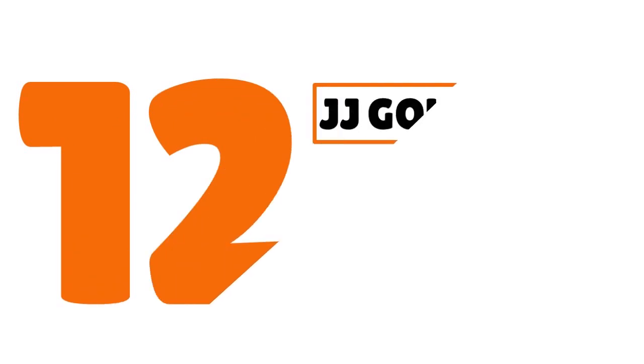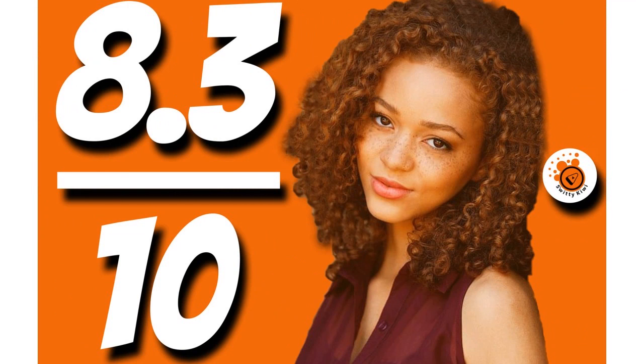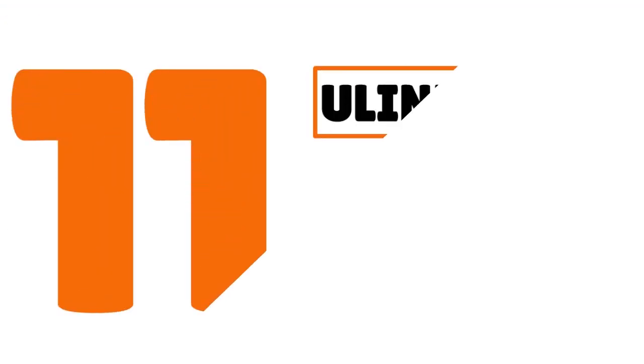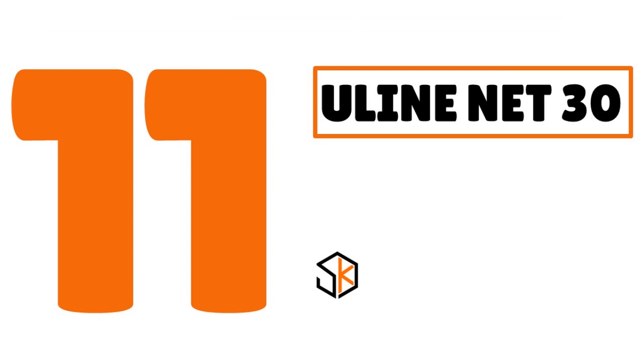Number 12: we have JJ Gold net 30, our score 8.3 out of 10. Products offered include corporate gifts, personal care, and cosmetics. Your business must be in operation for at least 30 days with an EIN, utility bill or bank statement, and driver's license to qualify.